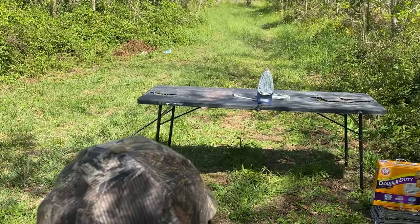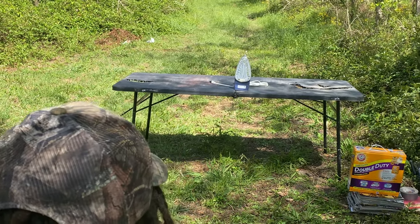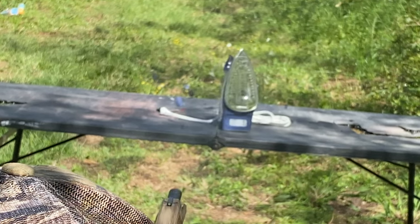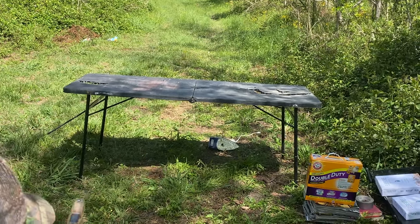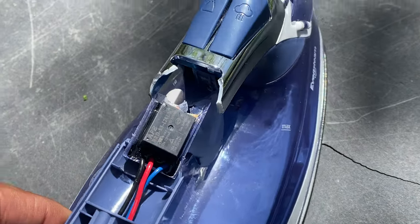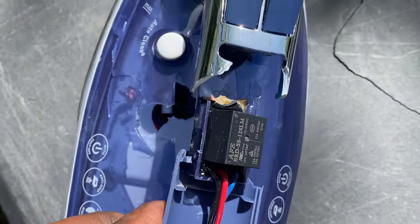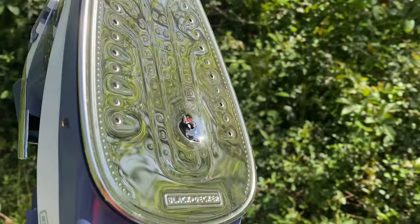First up, we're going to see what this iron can do. A lot of times you see in movies guys hiding behind different objects stopping bullets, but we're going to put it to the test today. Straight out of the gate, the iron caught a round from the 9mm and it came clear out the back side. So, iron zero, 9mm one. Iron cannot stop a bullet.